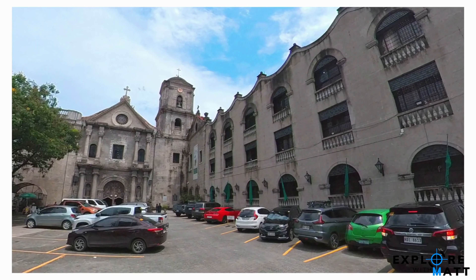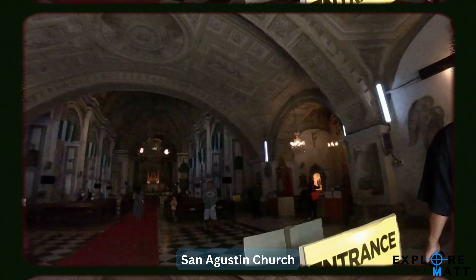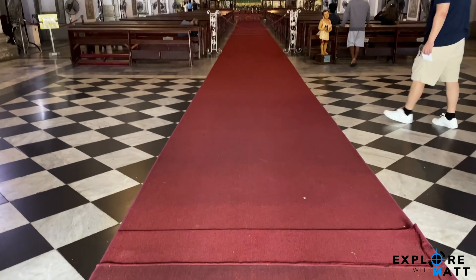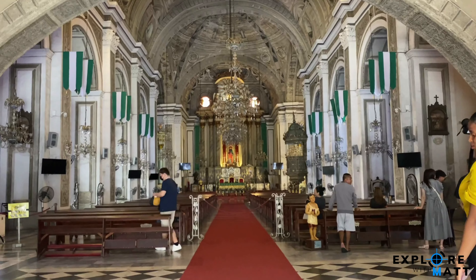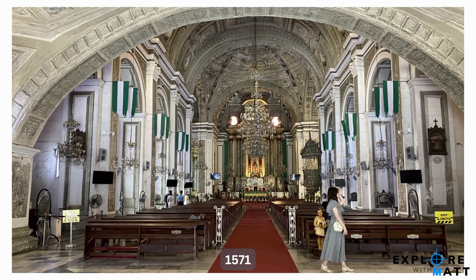Just beside Casa Manila is San Agustin Church. It is the Philippines' oldest stone church. A UNESCO World Heritage Site, this church was built in 1571.